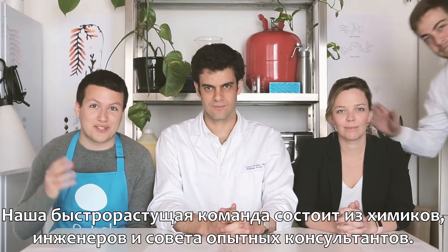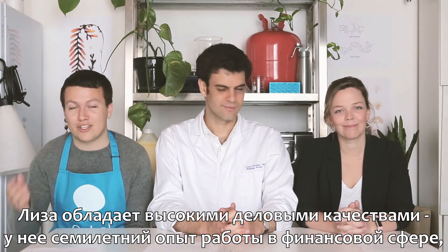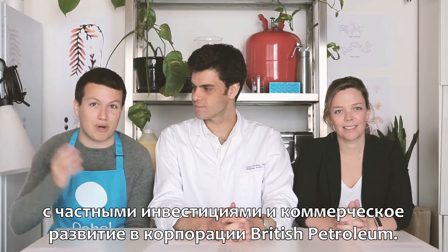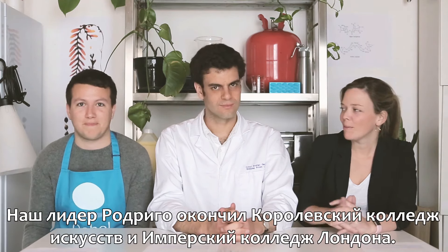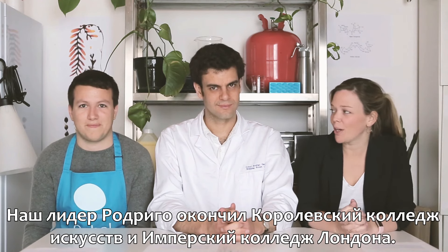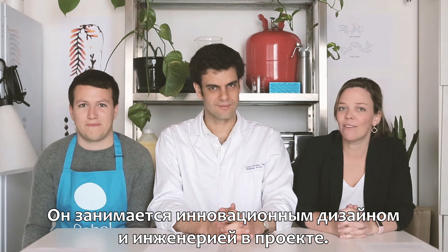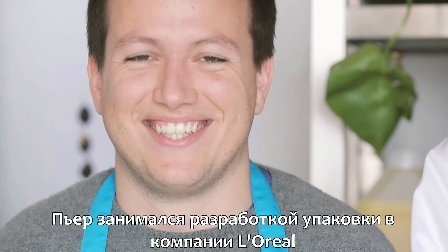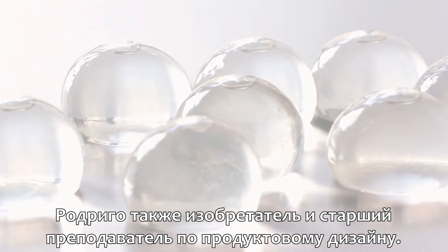Our fast-growing team is composed of chemists and engineers and a strong advisory board. Liz brings the business skills — she has seven years of professional experience in the finance industry, private equity, and commercial development at BVU. Pierre and Rodrigo both graduated from the Royal College of Arts and Imperial College London's Masters in Innovation Design Engineering. Pierre was a packaging engineer at L'Oreal and Rodrigo is an inventor and senior lecturer in product design.